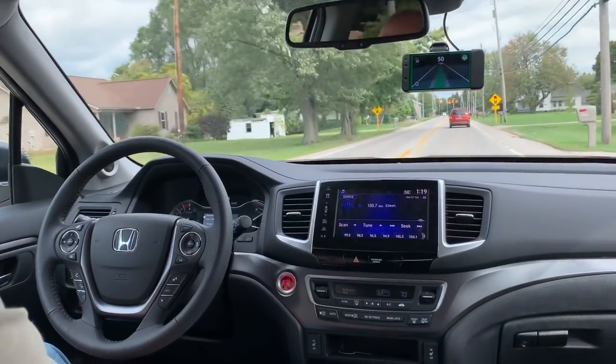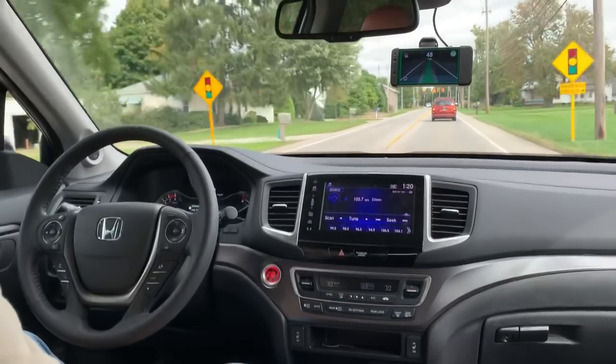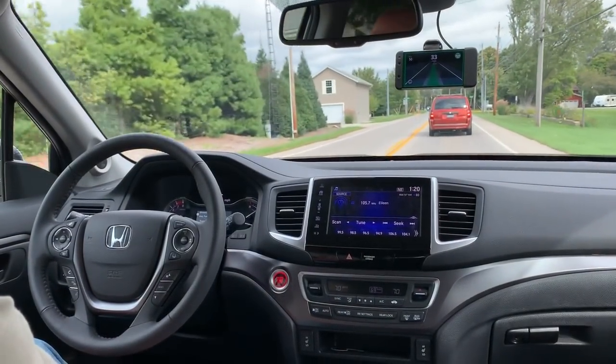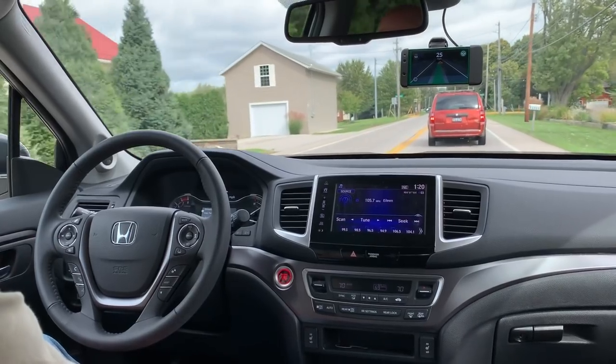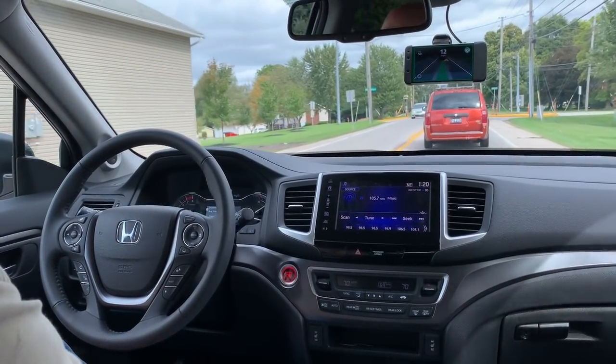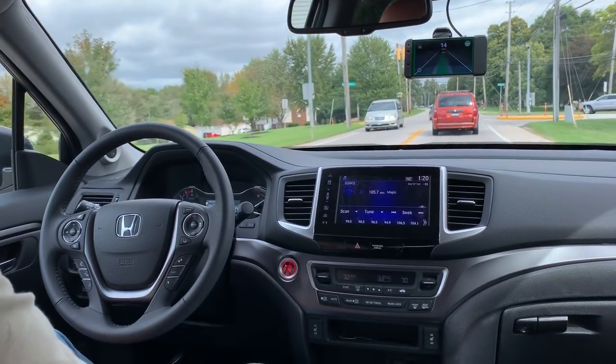Right now it's pacing off the car in front of us. He's gonna come to a complete stop so we'll let it do that — I'll show you that. Previously without the pedal we would have to re-engage here. Right now we do not — it does it all itself.